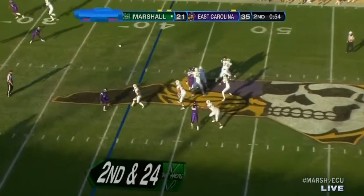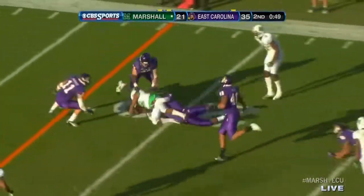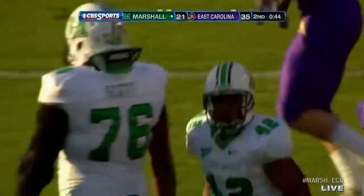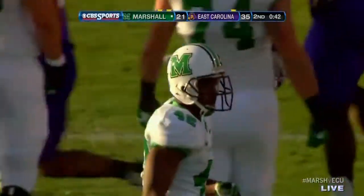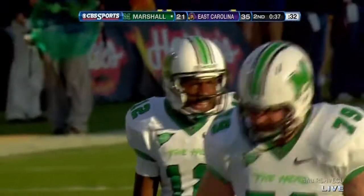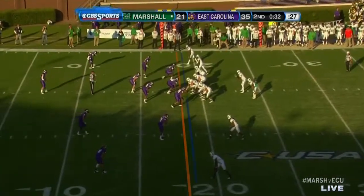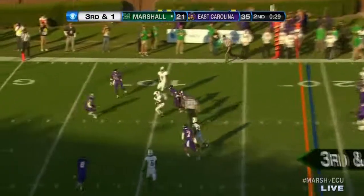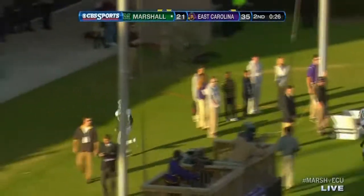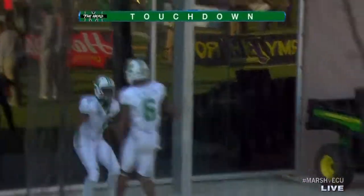Second and 24 now. Rakeem Kato steps up, dumps it off over the middle. Talaferro breaks a tackle, still going, spins away inside the 20 — he nearly got the first down. He got 21 yards on second down. A wise decision on the part of the quarterback Kato just to dump the ball off and let one of your runners do the business. Gets the ball to Talaferro — breaks a couple of tackles, now they're in the red zone. Here's a pass caught over the middle, getting free into the end zone. And the herd strikes again — an 18-yard play. Shuler with his second touchdown reception.